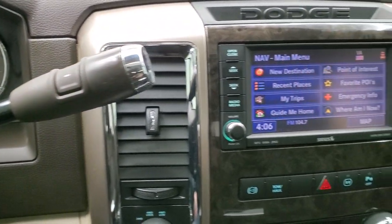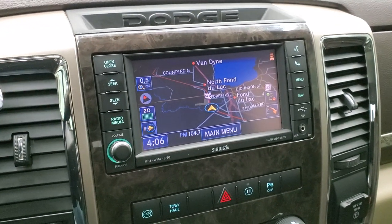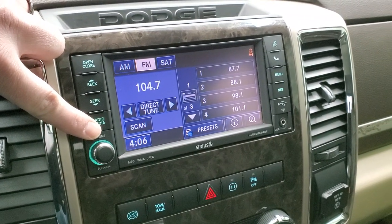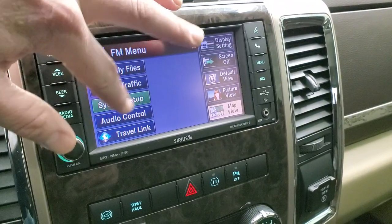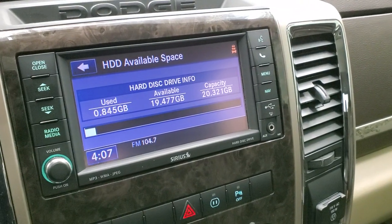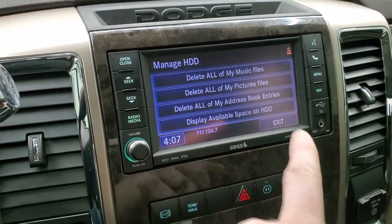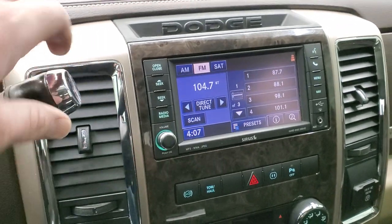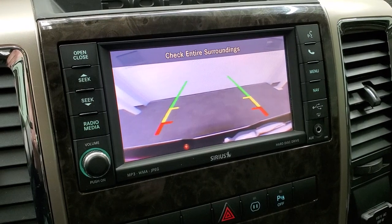This one comes with the six-speed automatic transmission with the optional tap-shift, the factory navigation system on the 430N radio, AM/FM and Sirius satellite radio, CD player, and a hard drive where you can store music and pictures — 20.321 gigabytes of hard drive space. This is also where your backup camera display shows up, and you can see that works nicely.